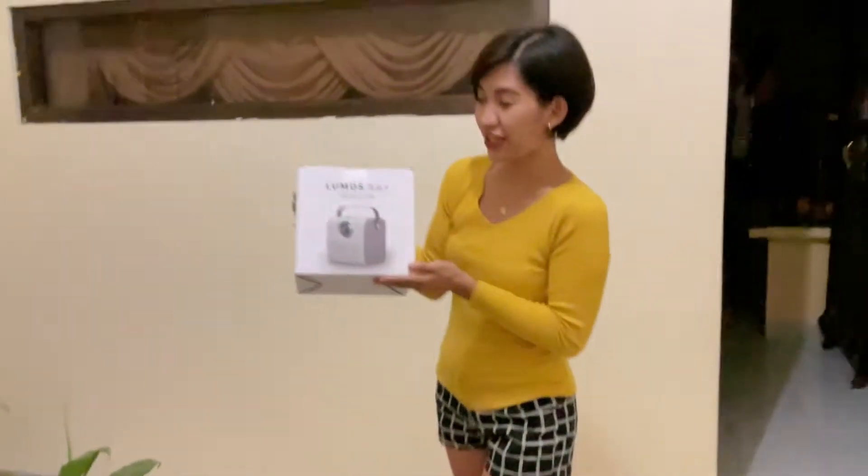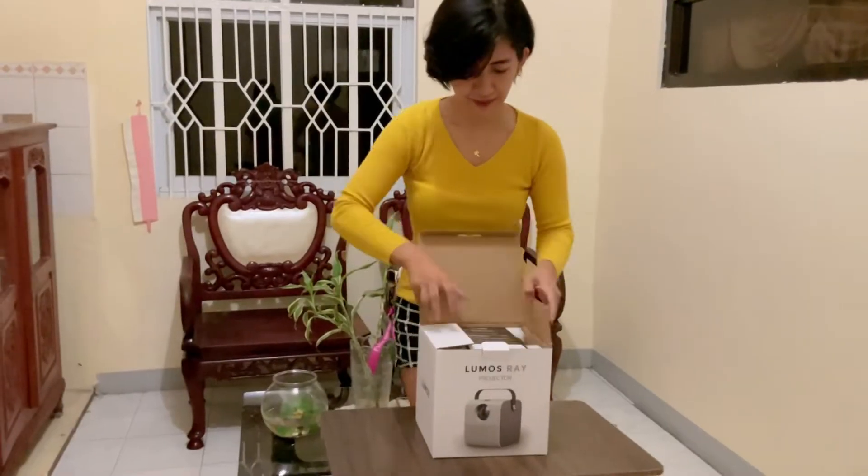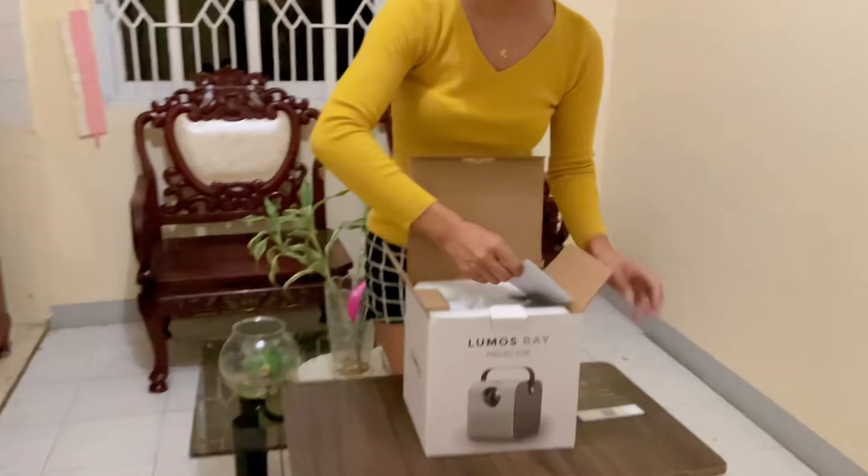Hello everyone, I just want to show you our living room. I have got something for us to enjoy in this area. This Lumus Ray projector will surely transform this room. This is very adorable and a premium brand.